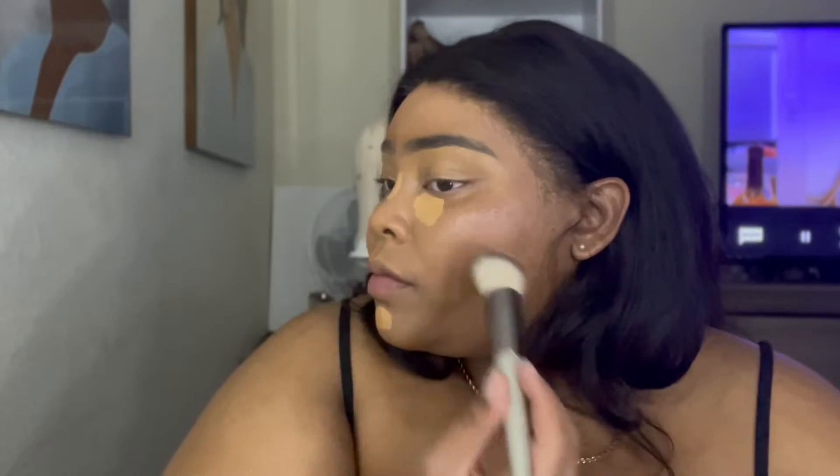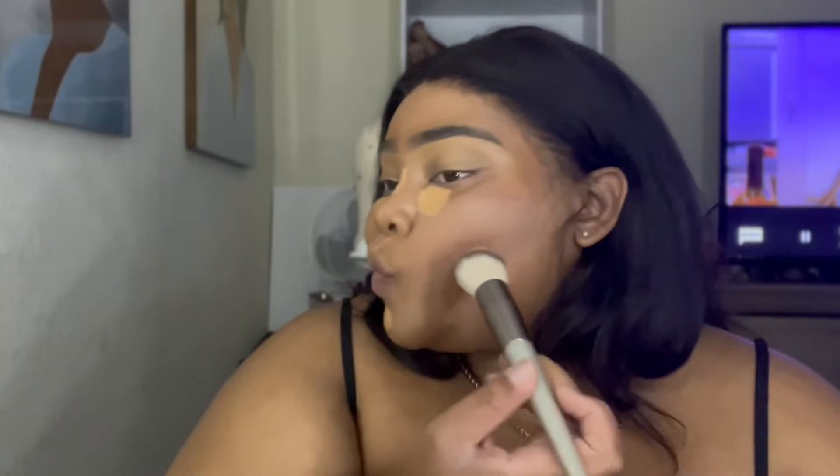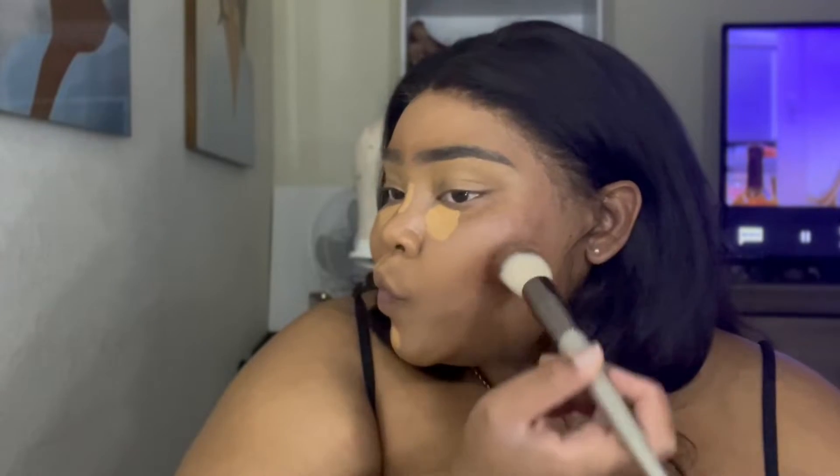The contour I like to use is from Juvia's Place, and this is their Deep Dark in the color Zambia. This is how much I've used it — I freaking love this. It's really a foundation stick, so I just take some, put it on an angled brush, and then tap it wherever I want my contour to be, whether you're going high or low — it's all relative to you.